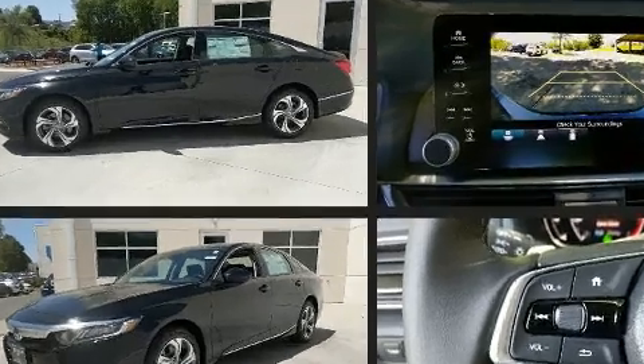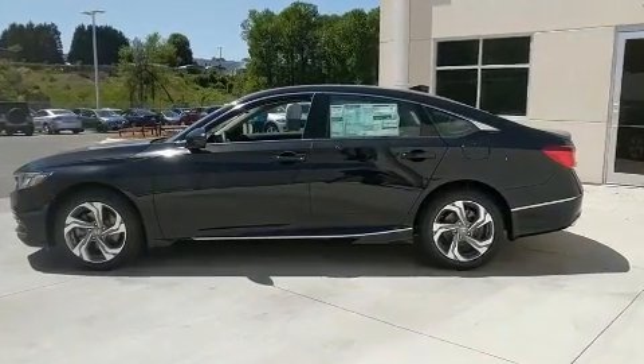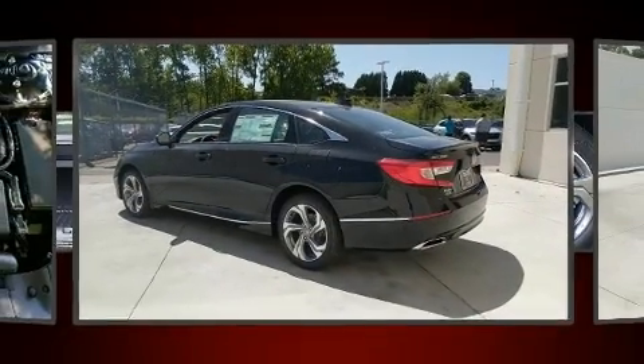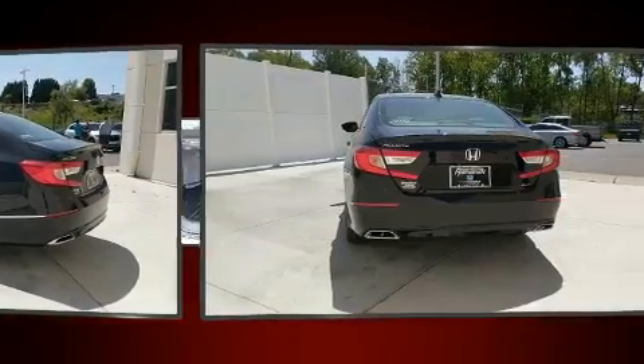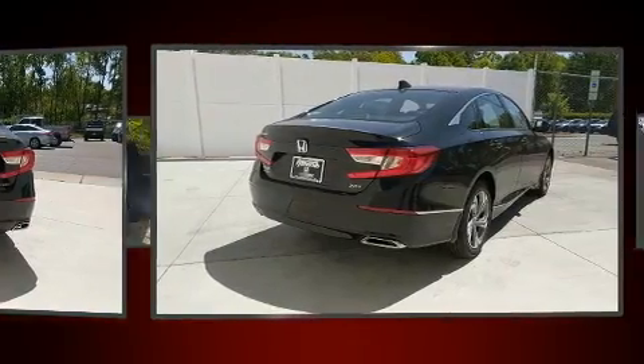The engine breathes better thanks to a turbocharger, improving both performance and economy. Top features include front fog lights, an automatic dimming rearview mirror, a blind spot monitoring system, lane departure warning, and a split folding rear seat.